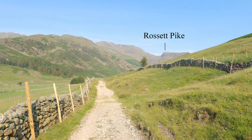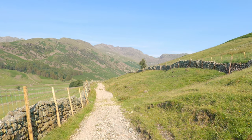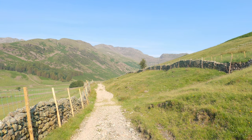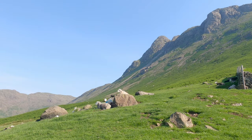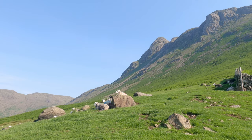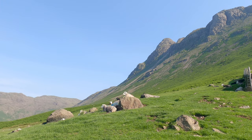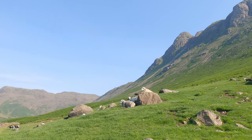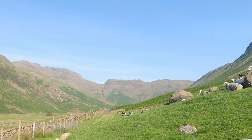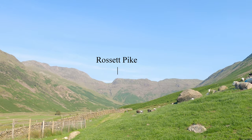That's Rosset Pike straight in front of us there, just to the right of the shot — that's where we're heading up there. Just above where those sheep are sitting is Pike of Stickle, part of the Langdale Pikes. We're heading through the valley towards Rosset Pike at the end of the valley.